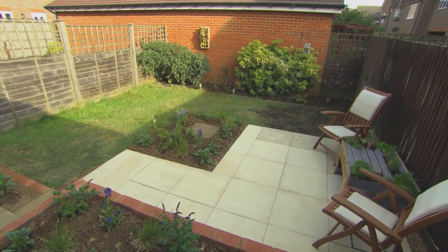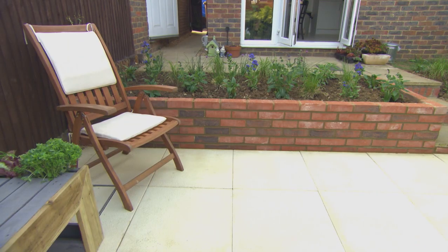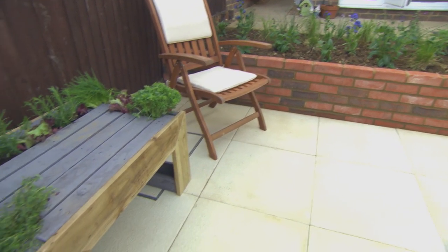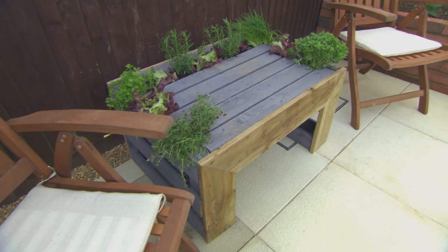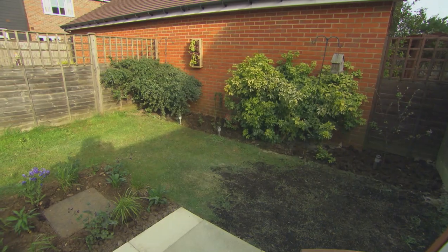The boys tackled the unsightly manhole covers by disguising them amongst the planting. But to conceal the one on the patio, they used a recessed manhole cover. Costing £70, it fits seamlessly into the landscaping.